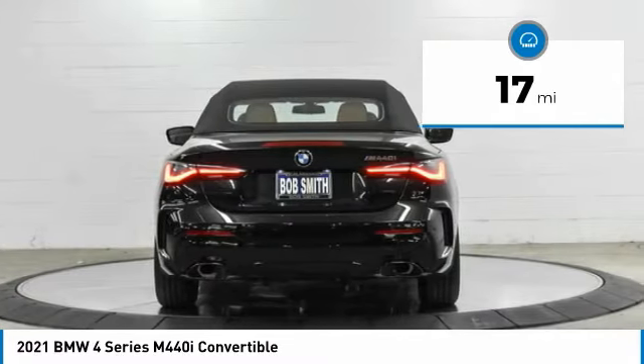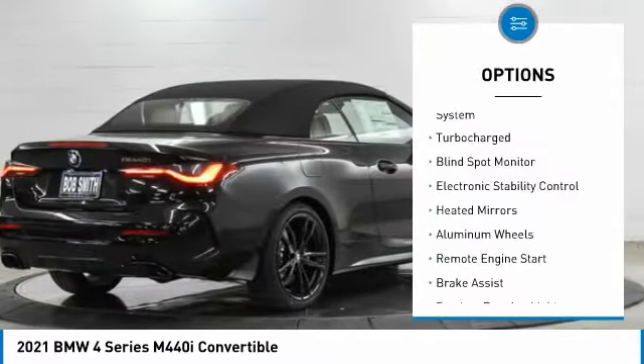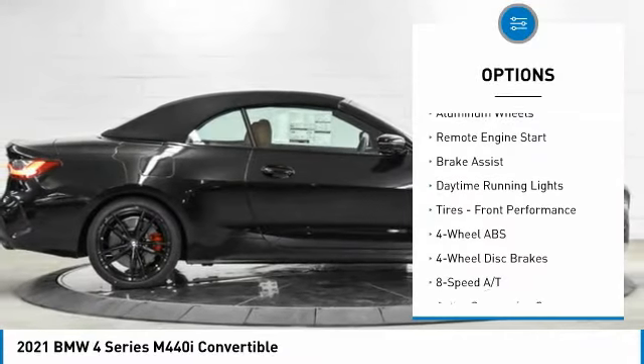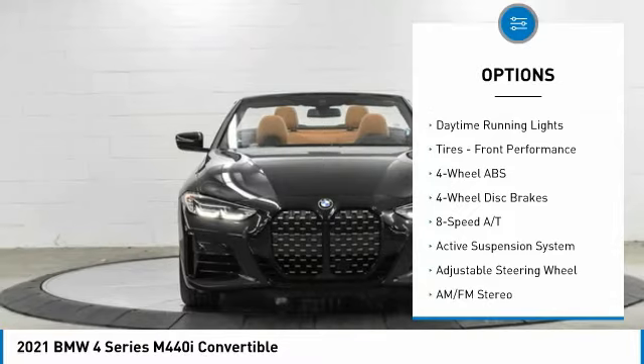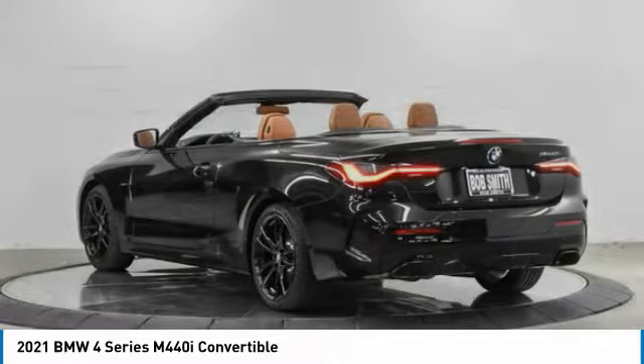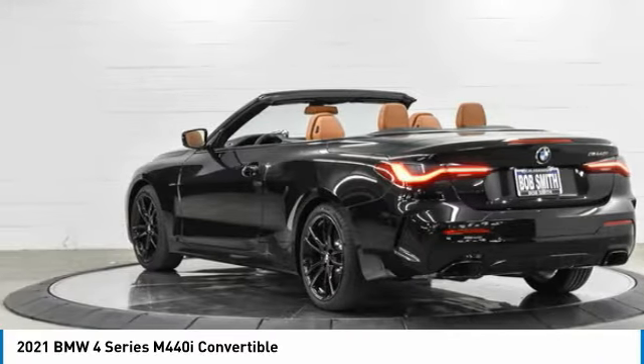Here are some of this vehicle's great options: tire pressure monitoring system, turbocharged, blind spot monitor, electronic stability control, heated mirrors, aluminum wheels, remote engine start, brake assist, daytime running lights, and front performance tires.